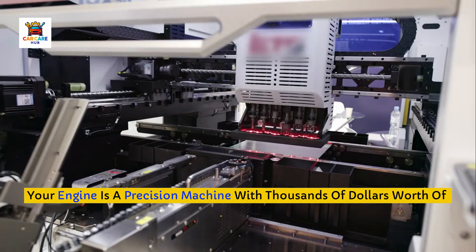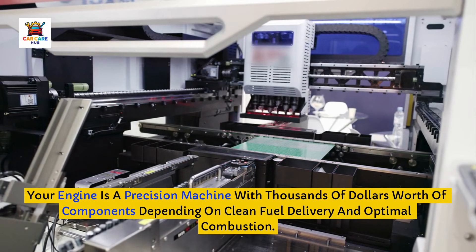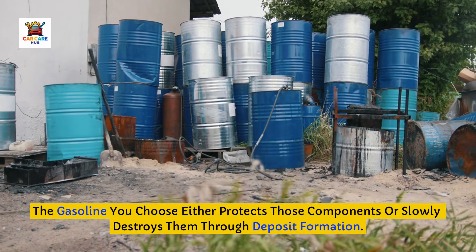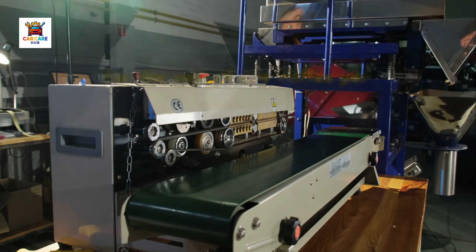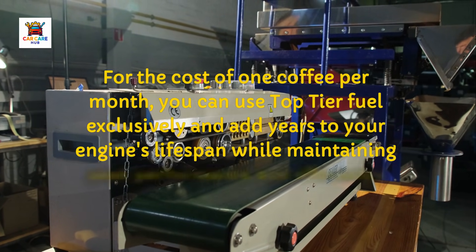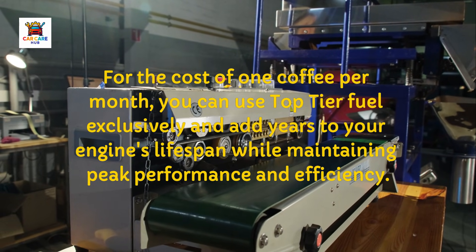Your engine is a precision machine with thousands of dollars worth of components depending on clean fuel delivery and optimal combustion. The gasoline you choose either protects those components or slowly destroys them through deposit formation. For the cost of one coffee per month, you can use top-tier fuel exclusively and add years to your engine's lifespan while maintaining peak performance and efficiency.